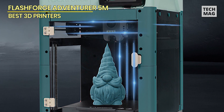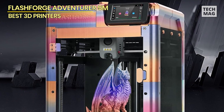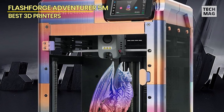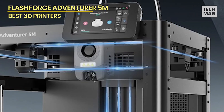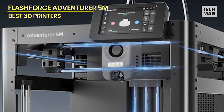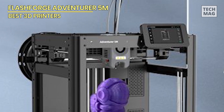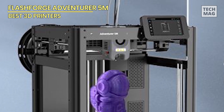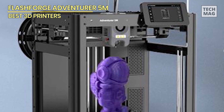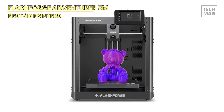Step into the future of 3D printing with the Adventurer 5M series, where impeccable bed leveling is guaranteed with each print, eliminating the need for manual adjustments. Achieve consistent adhesion and flawless first layers effortlessly, saving time and eliminating frustration. Equipped with dual-fan nozzles, vibration compensation, and multiple nozzle sizes — 0.25mm, 0.4mm, 0.6mm, 0.8mm — as well as a 280°C direct extruder, the Adventurer 5M series accommodates various materials with ease. Whether it's intricate details or rapid prototypes, superior results are assured.